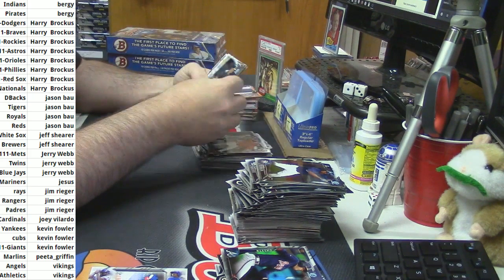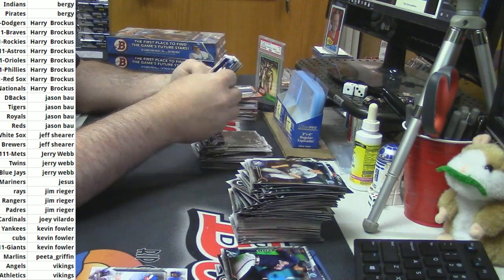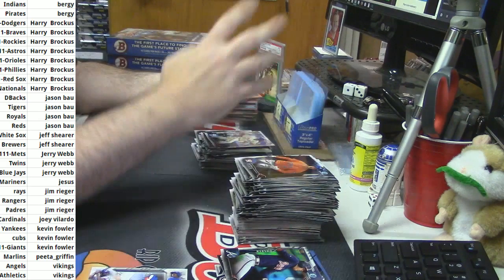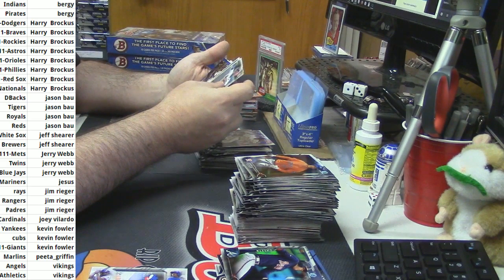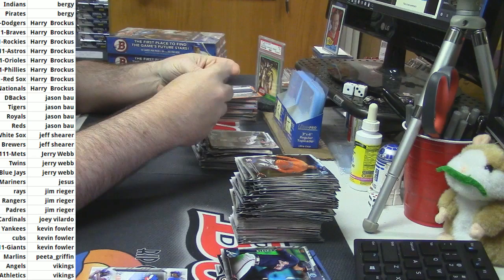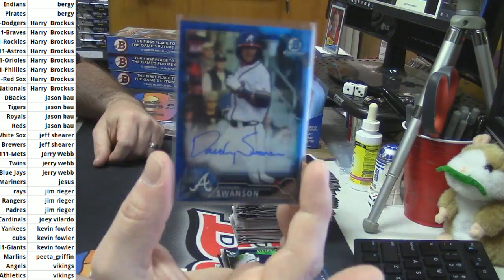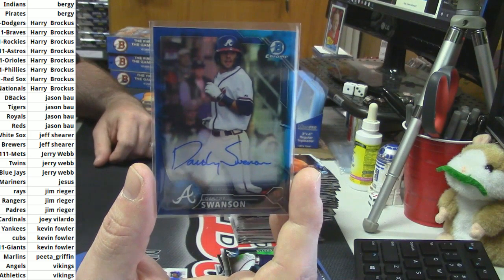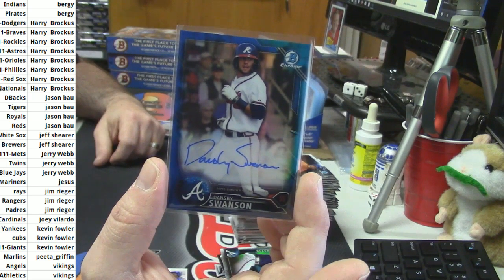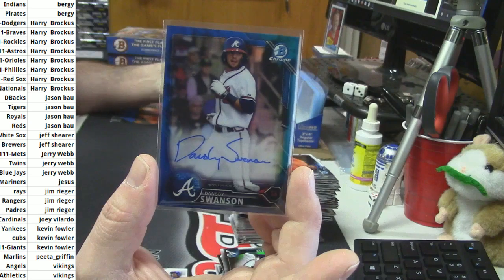Let's hope it's somebody other than Martes. Maybe this blue one coming up. We've got a blue refractor — have some sweet ink on you. Well, well, well. It is a short-printed bit of sweetness. I think it's only the first auto of him I've seen come out of this. Blue Refractor Auto, Dansby Swanson, 11 out of 150. That's a good card.